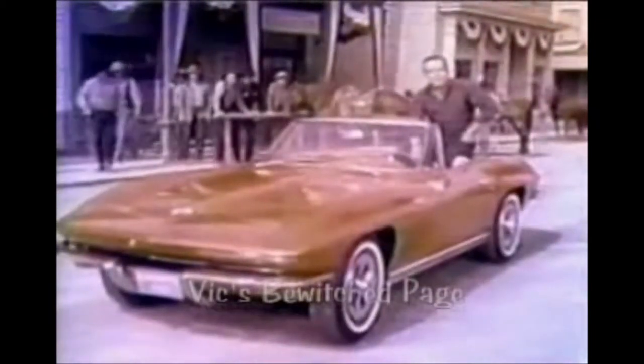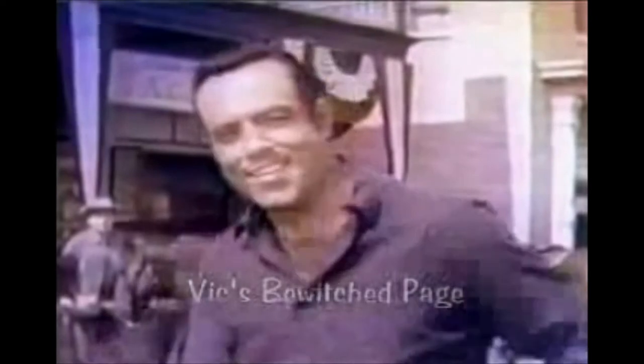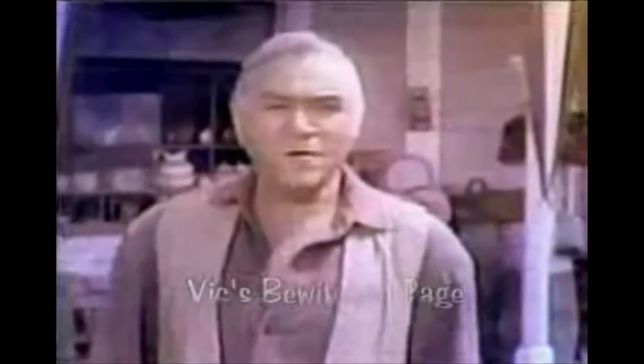This is the '65 Corvette Stingray. Looks like it means business — and it does. These new functional side vents help cool the engine, and new this year: disc brakes all around. Try the '65 Corvette. Put yourself in the cockpit and find out why they call it Stingray. You'll see what driving a real sports car is all about.